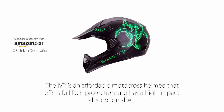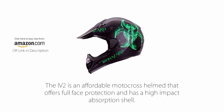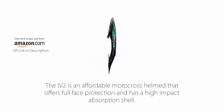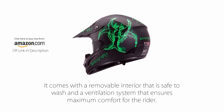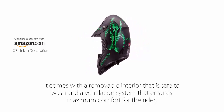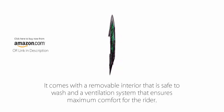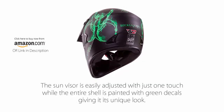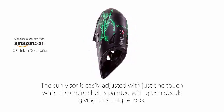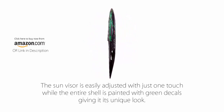Number 1: IV-2 Biohazard Matte Black High Performance Motocross Helmet. The IV-2 is an affordable motocross helmet that offers full face protection and has a high impact absorption shell. It comes with a removable interior that is safe to wash and a ventilation system that ensures maximum comfort for the rider. The sun visor is easily adjusted with just one touch, while the entire shell is painted with green decals giving it its unique look.